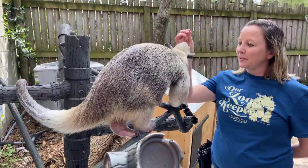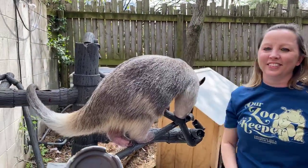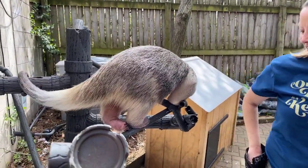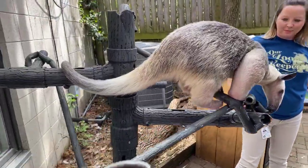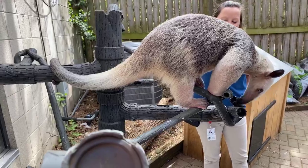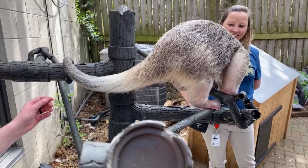Tamanduas typically only have one baby at a time — there's just not a lot of room in that tiny tamandua belly for more than one, because they come out pretty big. Those babies stay with mom for a year, so she's taking care of them for a really long time.